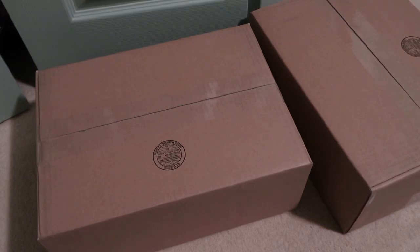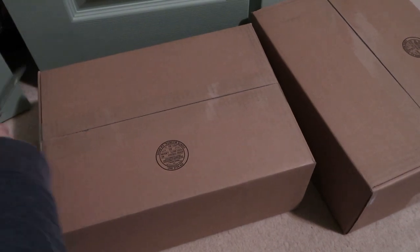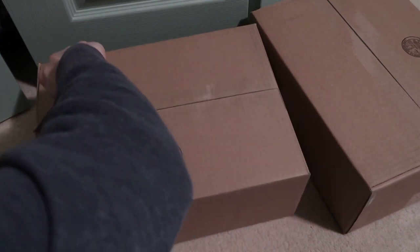Two new pickups — grabbed both of these on eBay. They went through the authentication process and got verified legit. Both are from the same seller, got accepted, and I picked these up for $100 each.